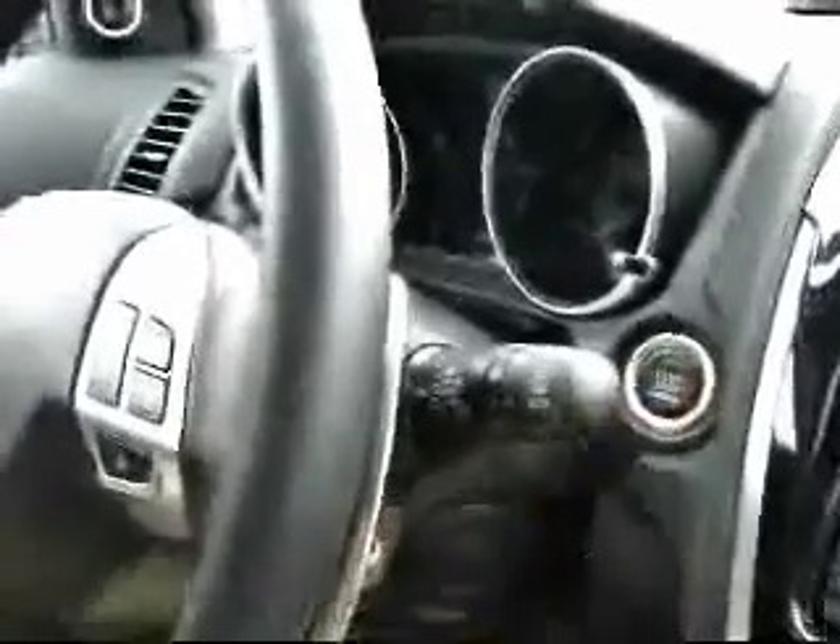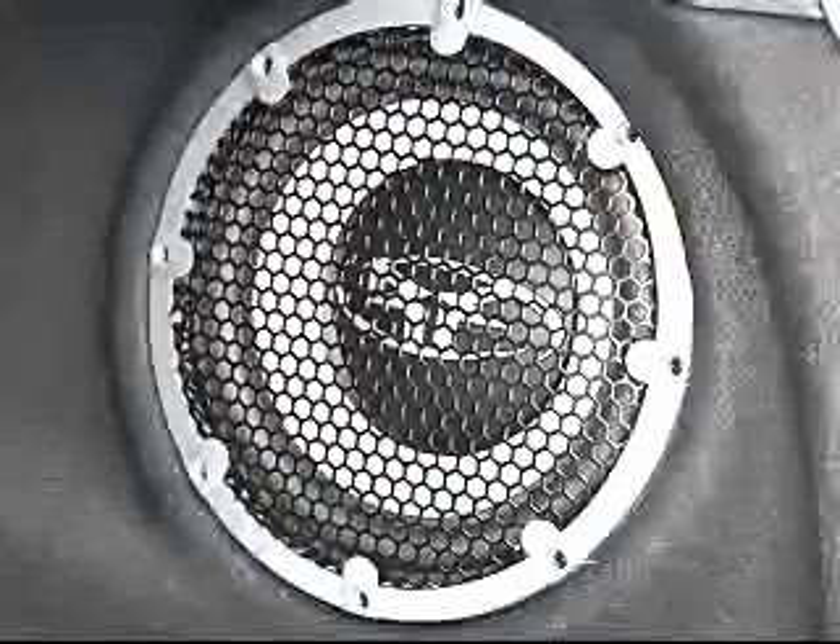My test drive in the Outlander Sport SE was great. It was well-equipped with 18-inch alloy wheels, but this vehicle wasn't about performance. It was equipped nicely with a 710-watt Rockford Fosgate Punch Premium sound system with nine speakers and a 10-inch subwoofer.